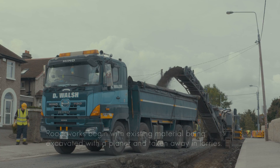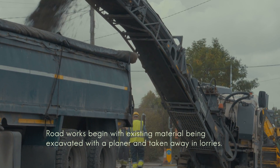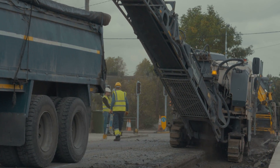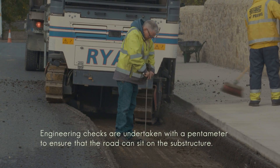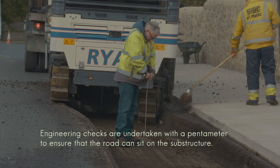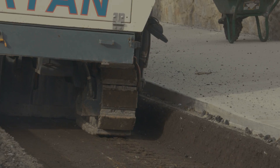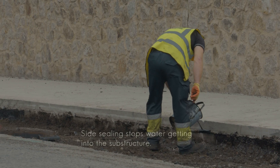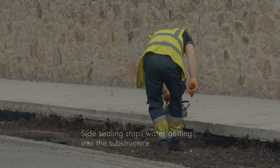First of all we excavate the material down to the formation level. We use an excavator, a planer and a lorry to cart away the excess material. The side sealing is done along the kerb and the edges of the material to make sure that water doesn't get into the sub base and the soil and the sub areas of the road.